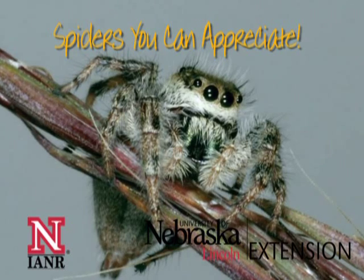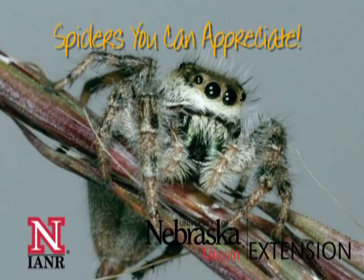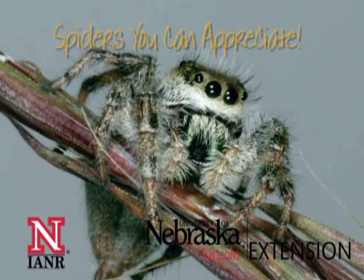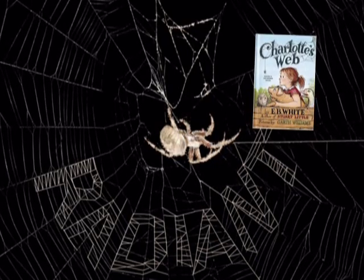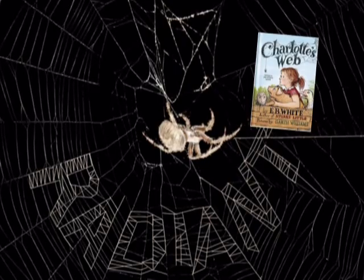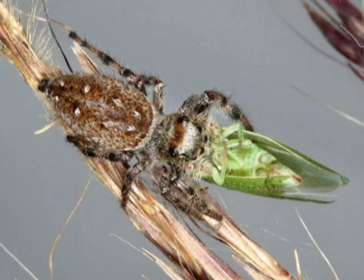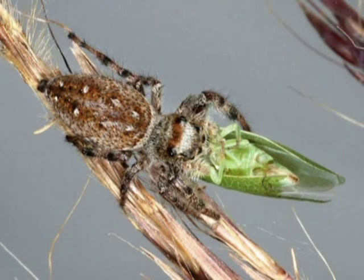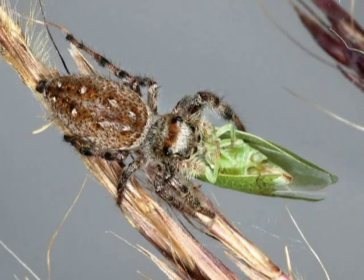Among the plants in your ornamental or vegetable garden, or out in your landscape, or near your home, there are spiders you can appreciate. While spiders have no personalities and intelligence like the common barn spider Charlotte in the book Charlotte's Web, they play an extremely valuable role in helping to reduce pest insect populations, and their behavior and diversity in form and color is fascinating.